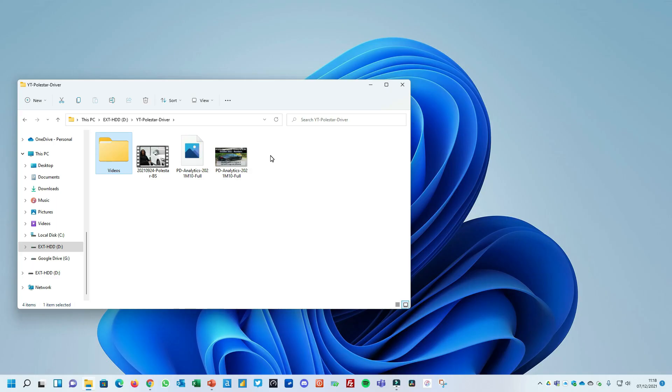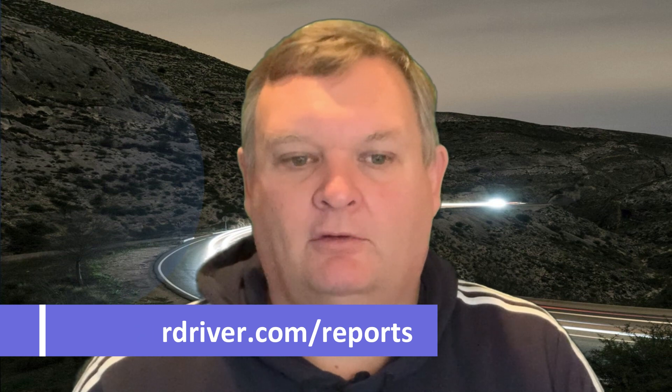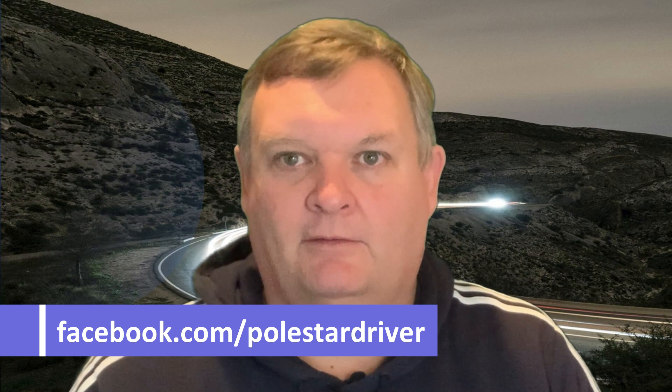Don't forget you can review the full report — now around 50 pages long — on the website at polestardriver.com/reports. I'll put the link in the description below. You'll find many different charts there. If you have any questions, leave a comment on the video or find us on Facebook at Polestar Driver. Thanks again for joining and I look forward to seeing you next time.